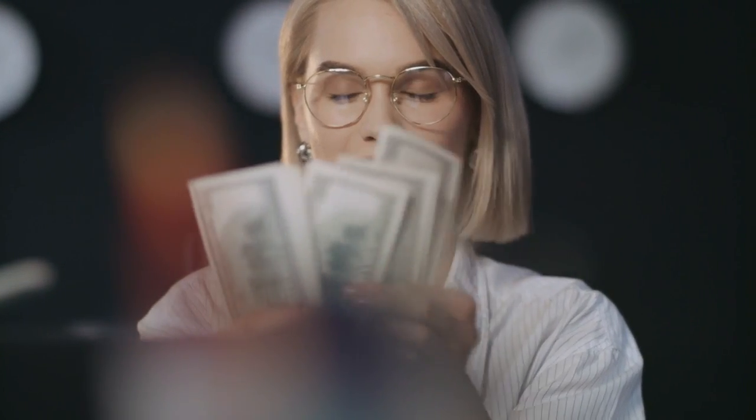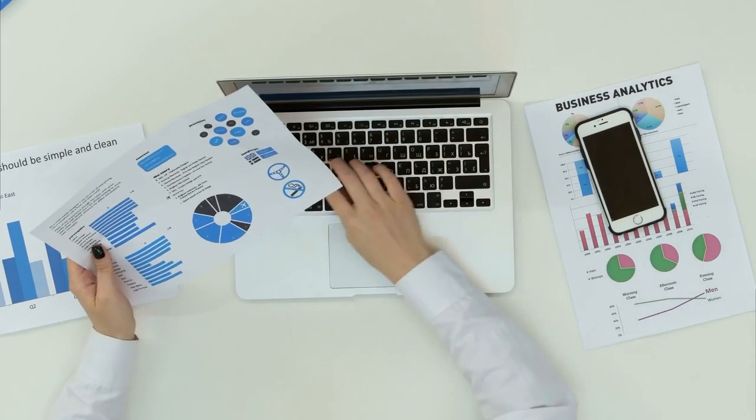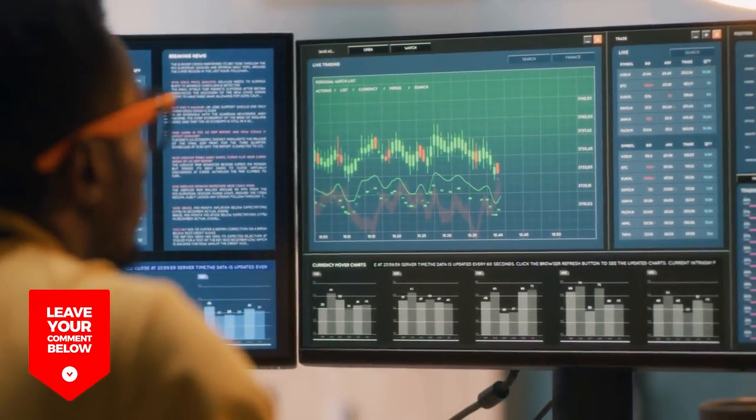If you enjoyed this video, please give it a thumbs up and share with your friends and subscribe to our channel for more exciting content. Don't forget to turn on the notifications so you never miss an upload. If you have any questions or suggestions, please leave them in the comments below. We would love to hear from you.